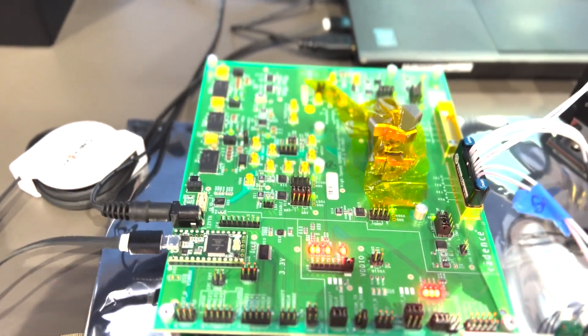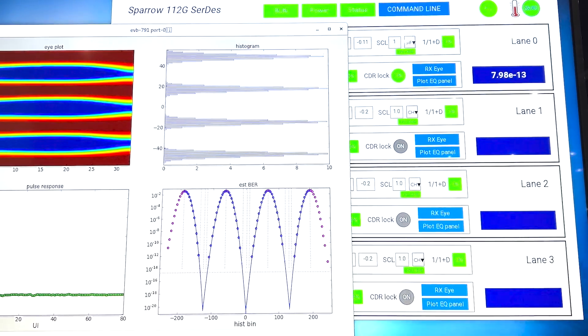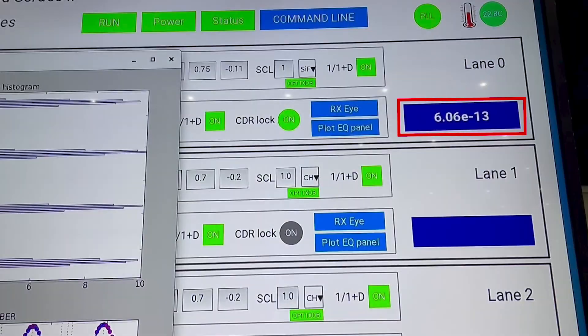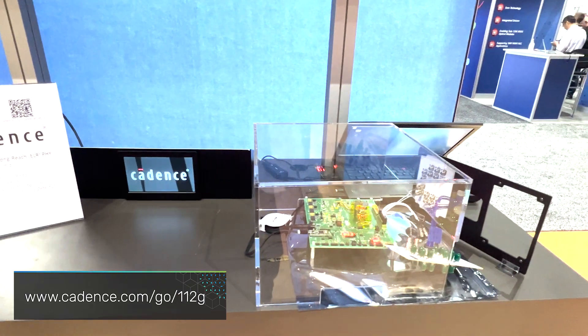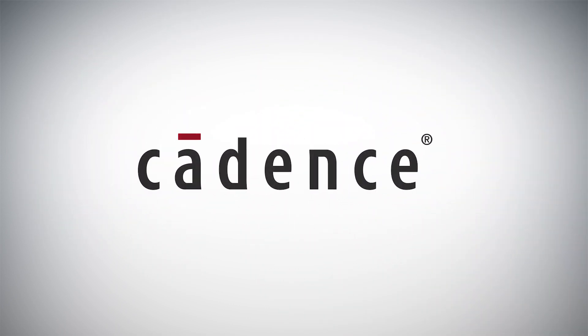The Cadence 112 Gig ELR series graphical user interface is showing PLL lock, CDR status, and prefect BER on the display. The Cadence 112 Gig ELR series receiver is achieving an outstanding prefect BER of 6e-13 level, once again exceeding the LR link BER spec requirement. Thank you for joining the successful demonstration of Cadence 112 Gig ELR series IP at OFC 2023.